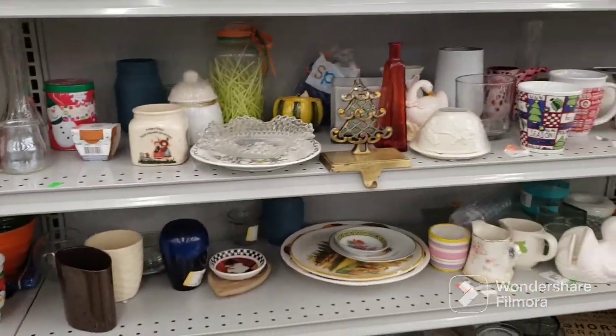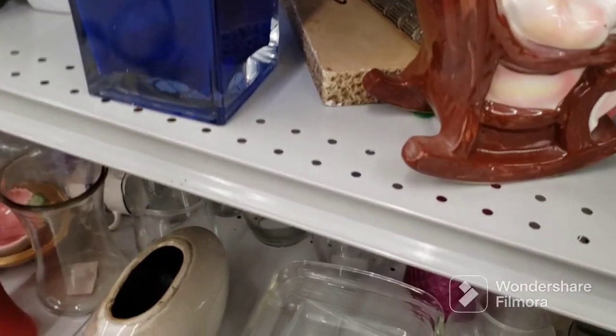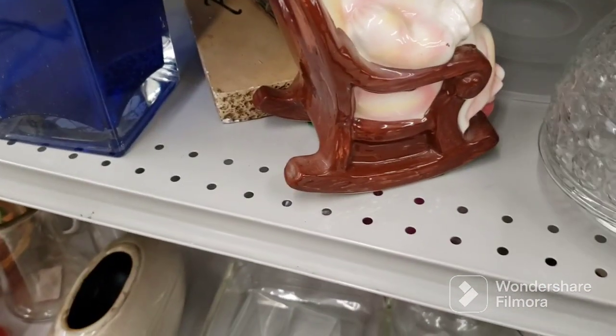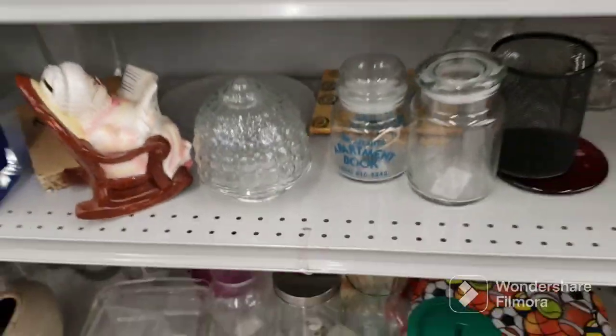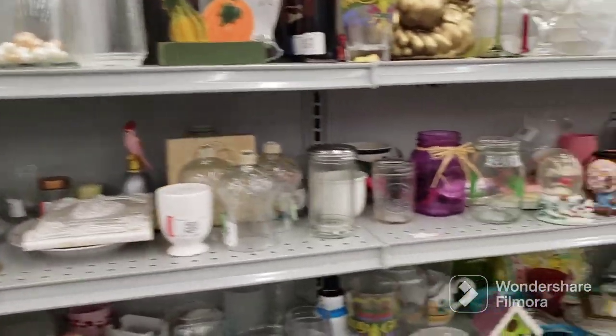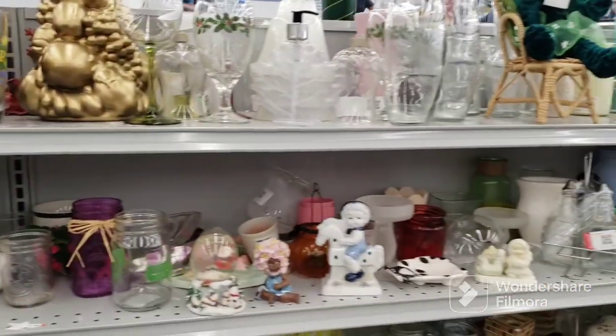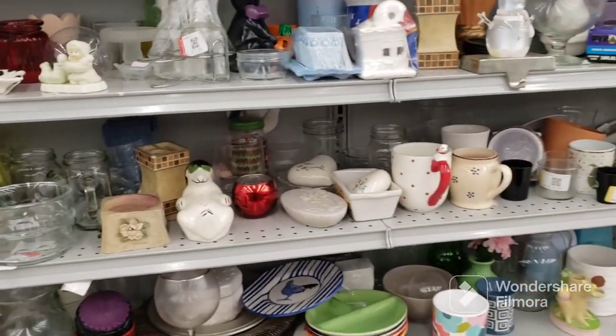Looks like just about the same stuff. Doesn't look like they put a lot out. I got excited — I thought it was a fairy lamp, but it's not. I must see what's here. It doesn't look like much new stuff. I'll check out the other aisles and see if there's anything worth filming.